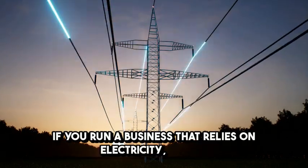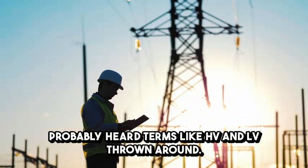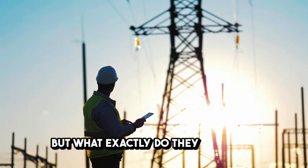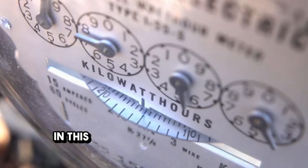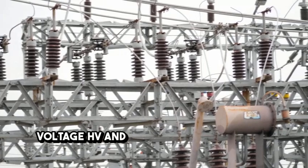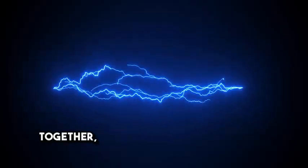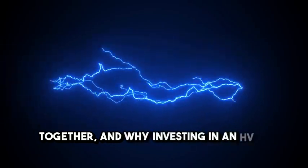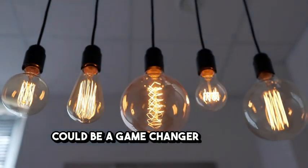If you run a business that relies on electricity, you've probably heard terms like HV and LV thrown around. But what exactly do they mean, and how can they improve your operations? In this video, we'll explain the key differences between high-voltage HV and low-voltage LV systems, how they work together, and why investing in an HV-LV infrastructure upgrade could be a game-changer for your business.